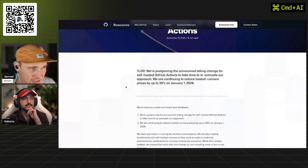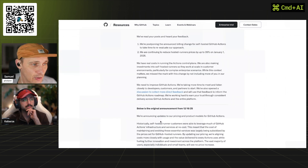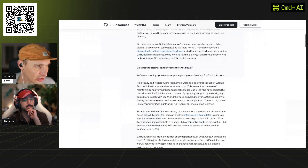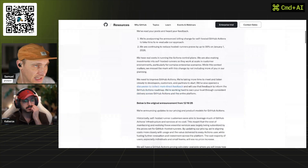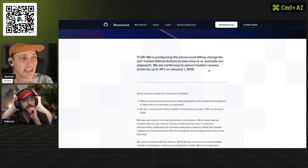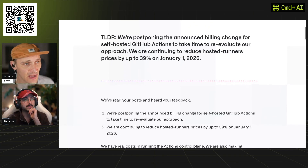GitHub have announced a price increase for running Actions on your own server — servers they have nothing to do with in terms of uptime and maintenance. They were increasing the price. The TL;DR is they're postponing the billing changes because there is literally uproar in the community, because if it's open source and you're hosting yourself, how dare they charge for that.